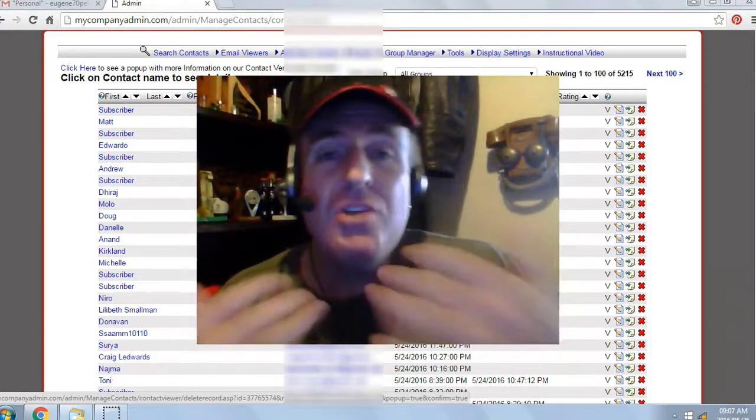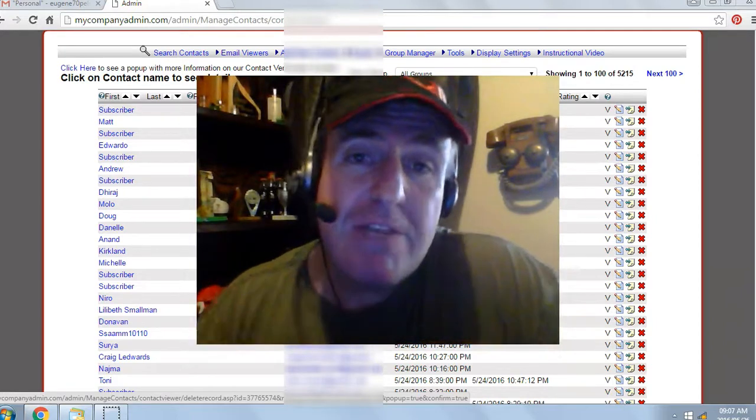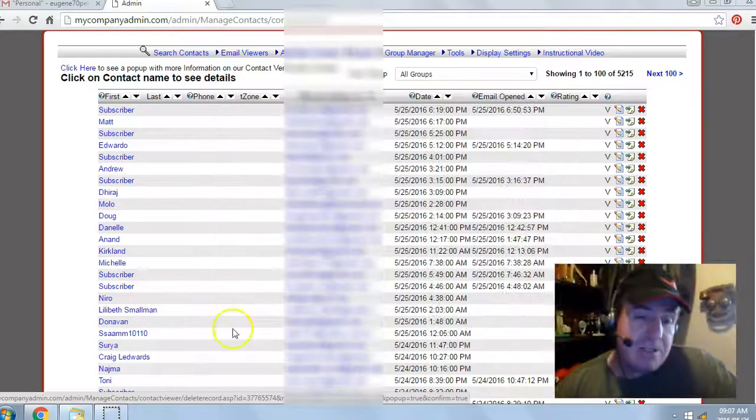It's not rocket science. I used to be a truck driver and if I can do it, you can do it. It's 100% free. Let's take a look at some of my results from yesterday.